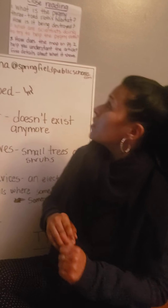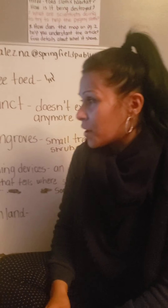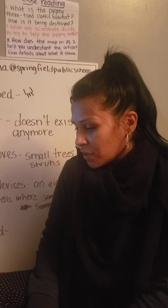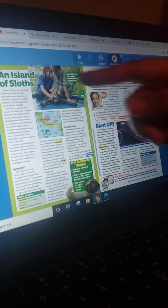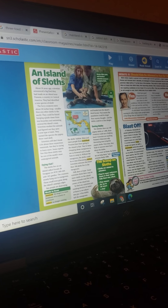So let's look at number two: What are scientists doing to try to help the pygmy sloths? So where do you think we can find that word? What clue words can we find in the text? We have the word scientist. So what subheading do you think that would be under? An island of sloths. Dying out. Saving sloths. That sounds like it's helping, right?